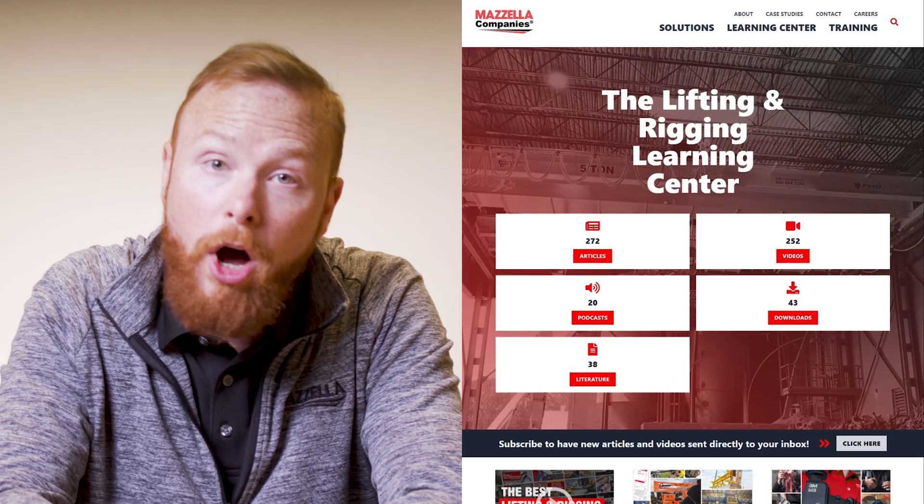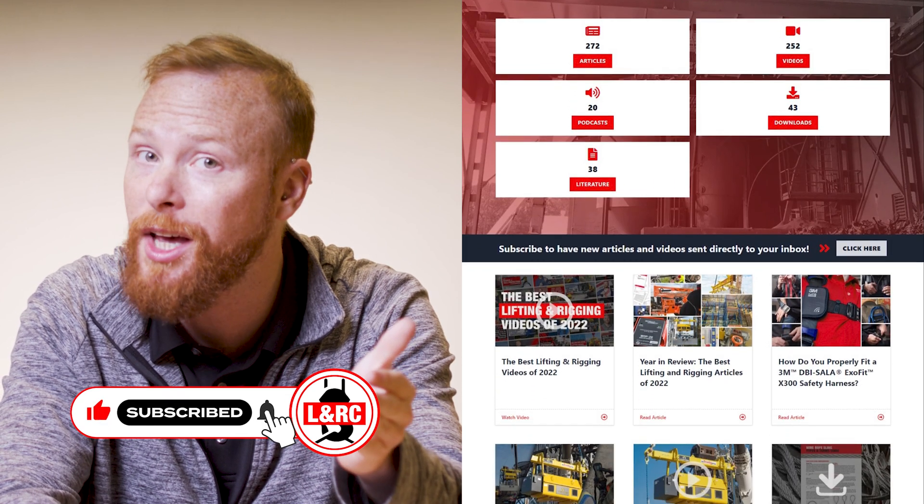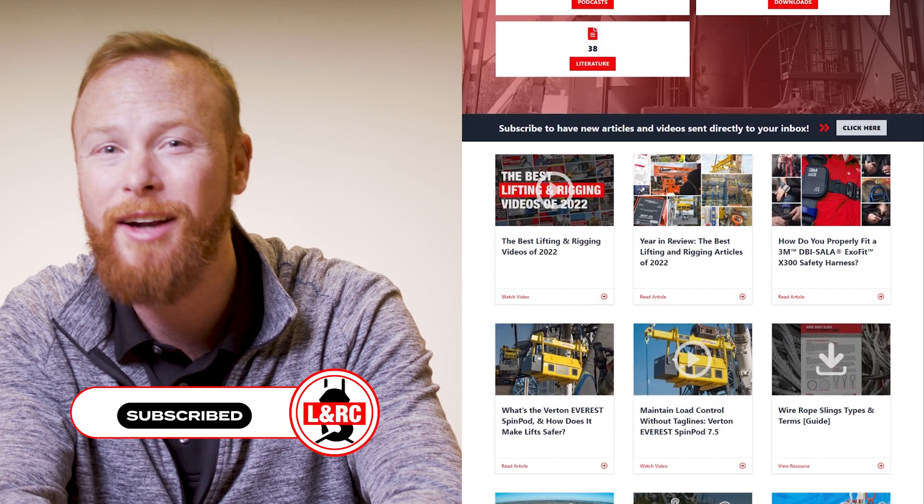If you're looking for more information on any of these topics, check out the links in the description below. We also have a ton of information on anything rigging, crane, or proof testing related in our learning center at mozellacompanies.com. My name is Ben, and I'll see you in the next one.